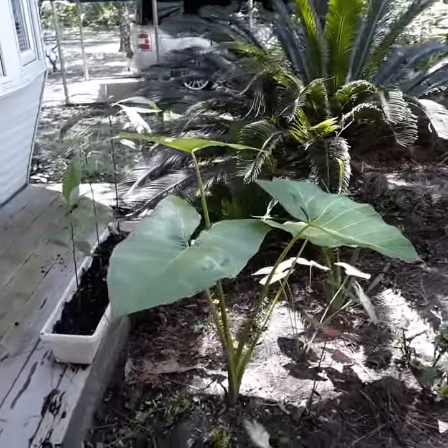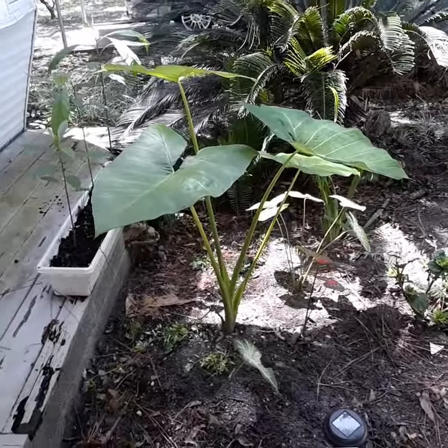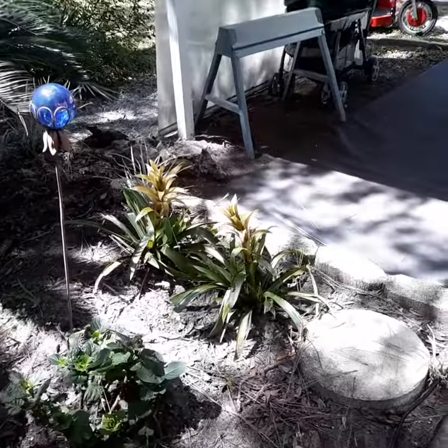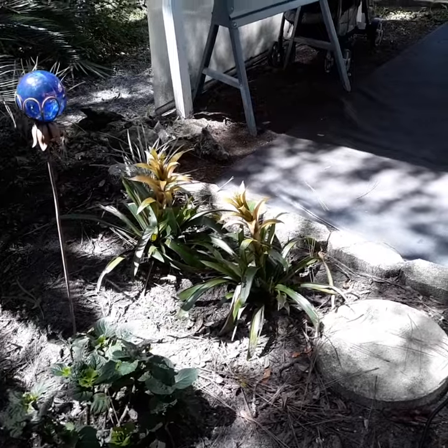This video starts out with the good things. As you can see, these big elephant ears are doing great. Their bobiliads are going to be transplanted.